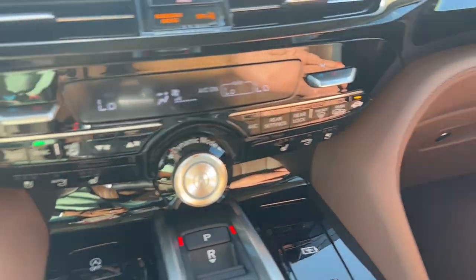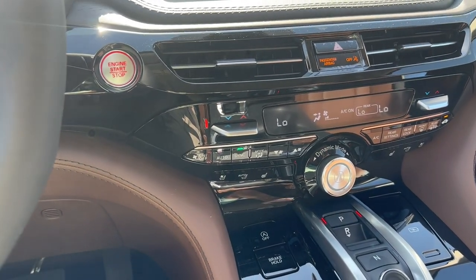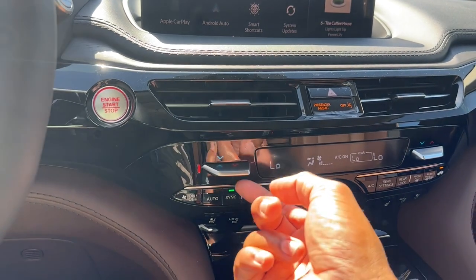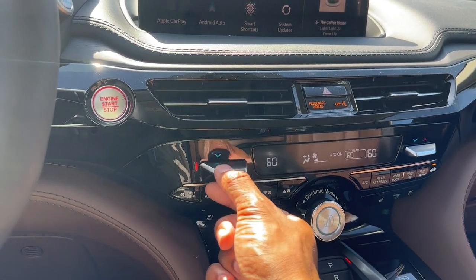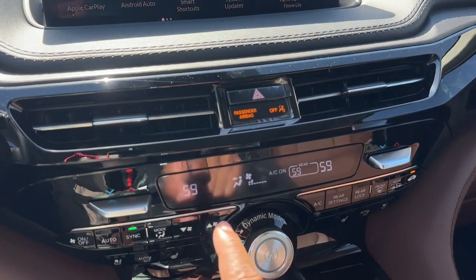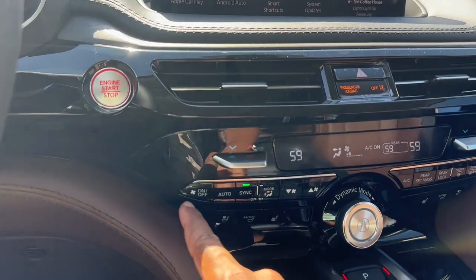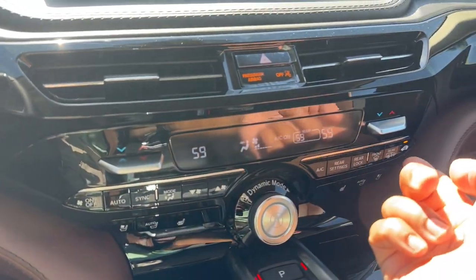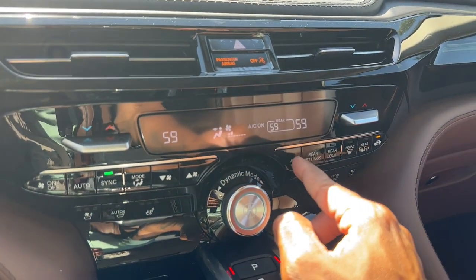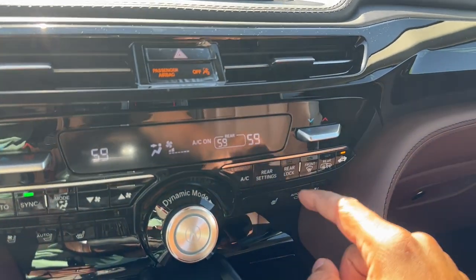The gloss black panel runs all the way along to the door handles, and there's a digital screen for climate control. You have toggles that turn red or blue based on temperature, and a tri-zone climate control — driver, passenger, and rear passengers can all have different temperatures. You have on/off, auto, sync, different fan speed modes, AC on/off, and controls for the rear temperature from up front. You can also lock the rear buttons from here.